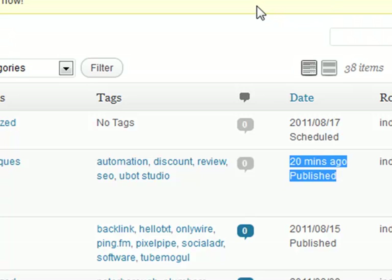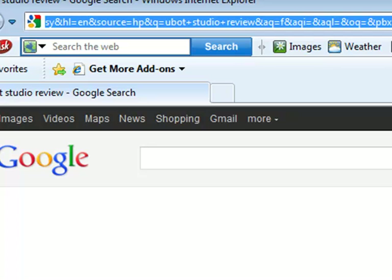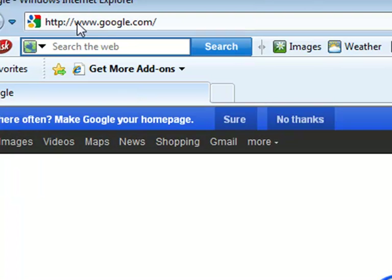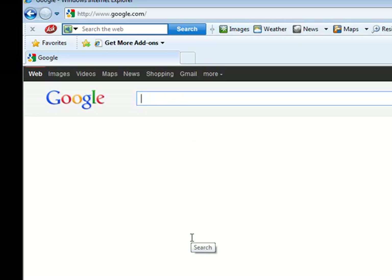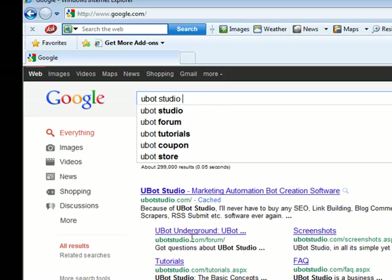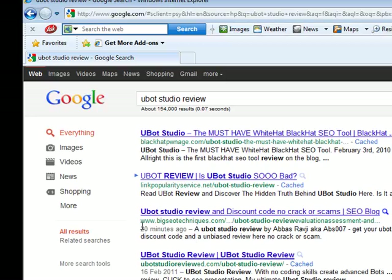And what I'm going to do, I'm going to take you away onto Google.com. I'm going to quickly click on home again and as you can see guys that's on Google.com. Obviously I'm based in the UK but I do have a redirect on here to go into Google.com so I can actually see my rankings on there. So if we type in Ubot Studio Review, and guys look what you see there.